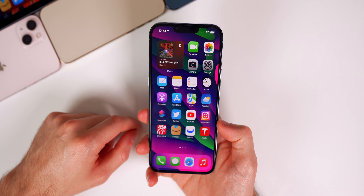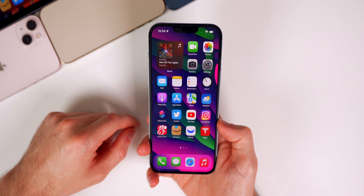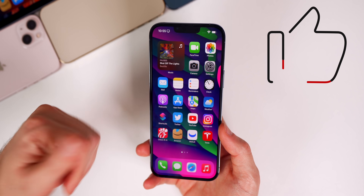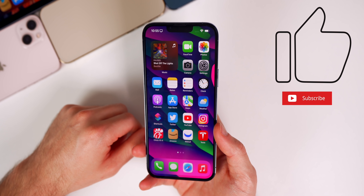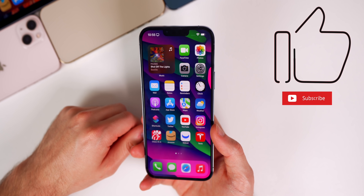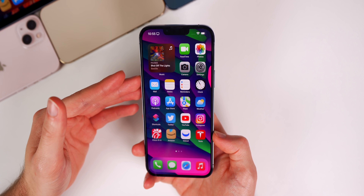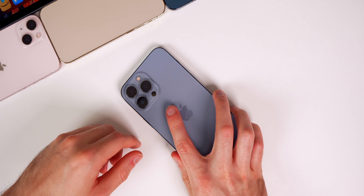That's the latest batch of Apple news from this past week along with additional info on iOS 15.4. If you enjoyed this video, give it a thumbs up and subscribe for more iOS 15.4 coverage and weekly iOS videos. My wallpaper is linked in the description below. Thanks for watching and I'll see you soon.